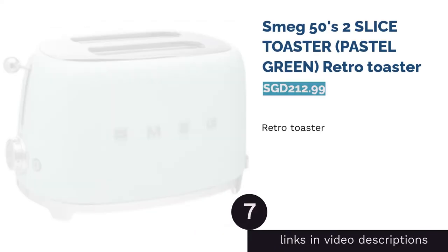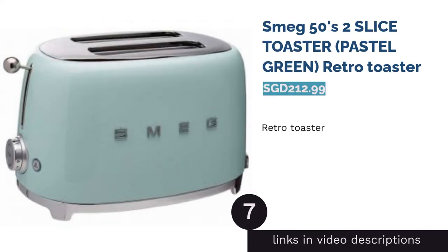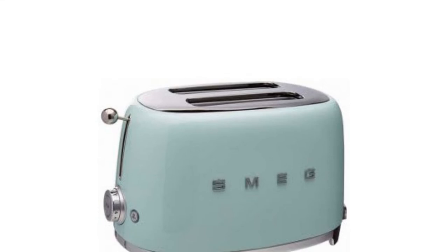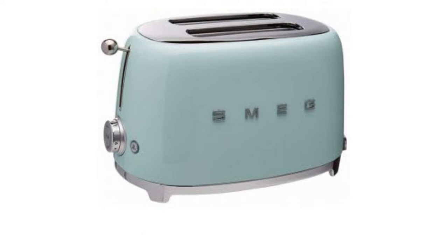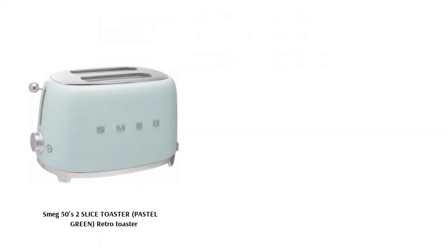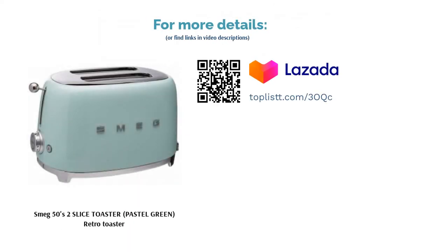The next product is the Smeg 50's 2 Slice Toaster in Pastel Green, Retro Toaster. This 50's retro-style toaster from Smeg is a beauty with its pastel green powder-coated body and stainless steel ball lever knob. The three preset programs that come with it are Reheat, Defrost and Bagel functions. With self-centering racks, rest assured your bread will be toasted evenly on both sides.